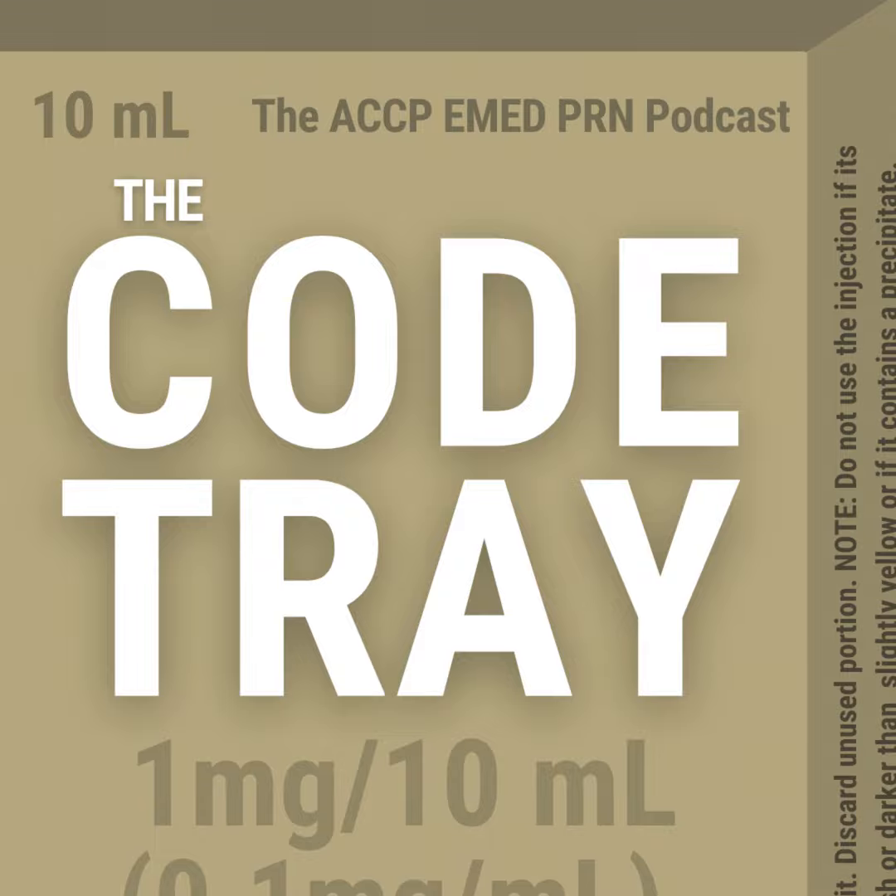This podcast provides general information only and does not offer individualized medical or professional health care services, including pharmaceutical advice. The contents are not intended to be a substitute for professional pharmaceutical advice, diagnosis, or treatment, and use of this podcast does not constitute a pharmacist-patient relationship. Information in this podcast is applied at the user's own risk. Users should consult their physician or personal health care professional, should not delay seeking care because of something heard on this podcast, and in case of emergency should call 911 or go to the nearest medical emergency facility. The views expressed are those of the host and guest and do not reflect the official position of ACCP or the Emergency Medicine PRN.